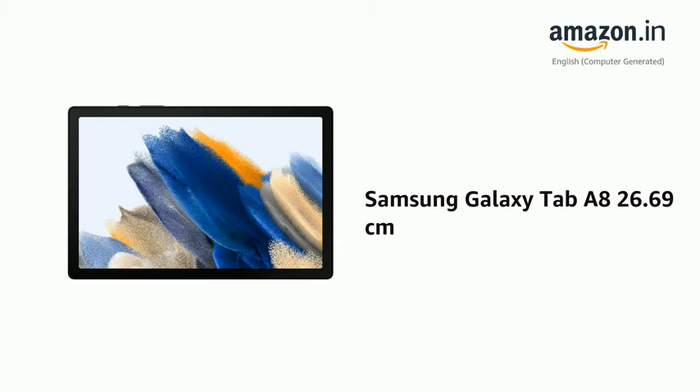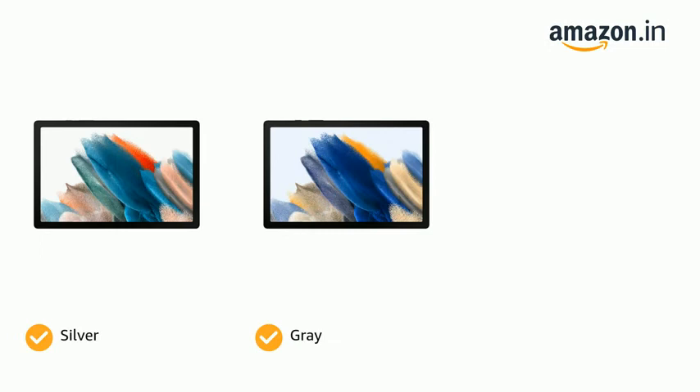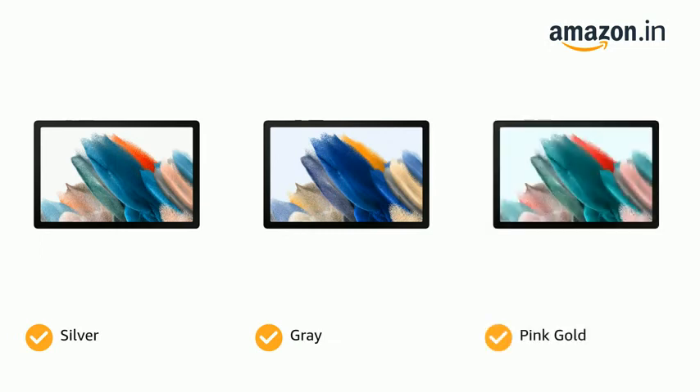Presenting the Samsung Galaxy Tab A8, 26.69 cm. The tablet comes in color options of silver, gray, and pink gold.